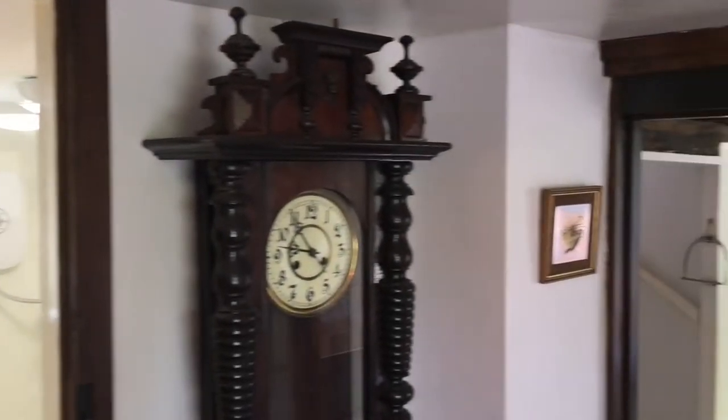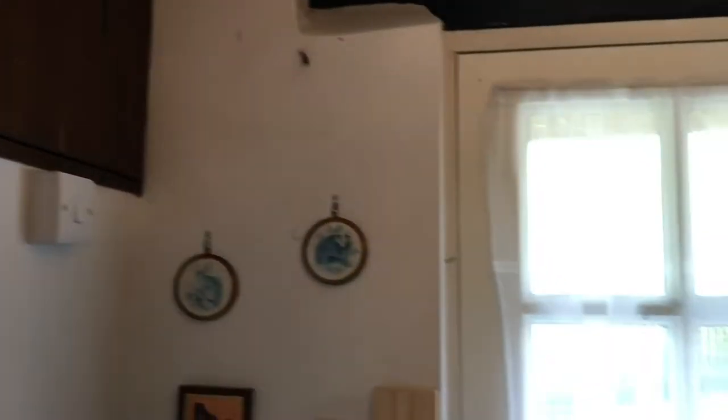Now stepping inside the property, we're going to look at this hallway area. We've got plenty of storage on offer here as well, with your electrics up behind the cupboard door there.